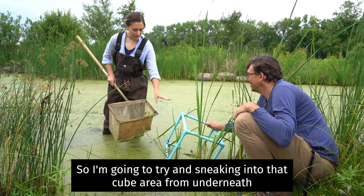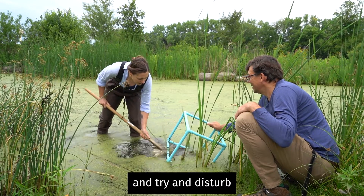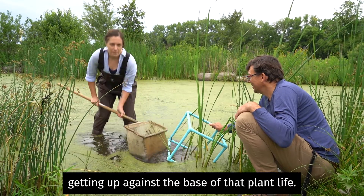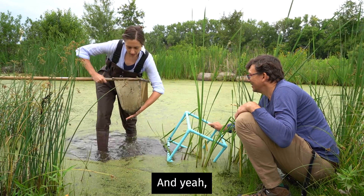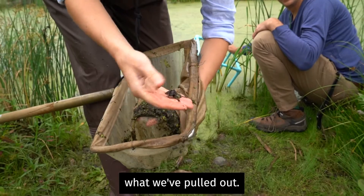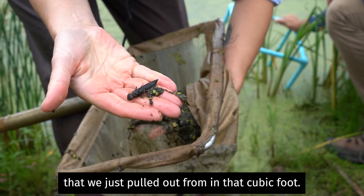I'm going to try and sneak into that cube area from underneath and try to disturb that sediment layer at the bottom, making sure that I am getting up against the base of that plant life. And then we're gonna see what we've pulled out. Right here, we've got a nice dragonfly larva that we just pulled out from that cubic foot.